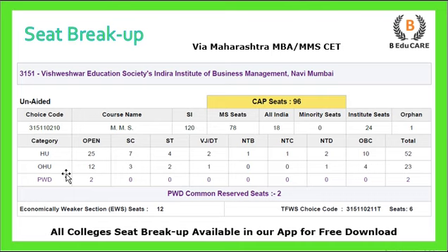Under the other than home university category, there are 12 seats for Open, 3 for SC, 2 for ST, 1 for VJDT, 1 for NTD, and 4 seats for OBC. The total under other than home university is 23 seats.